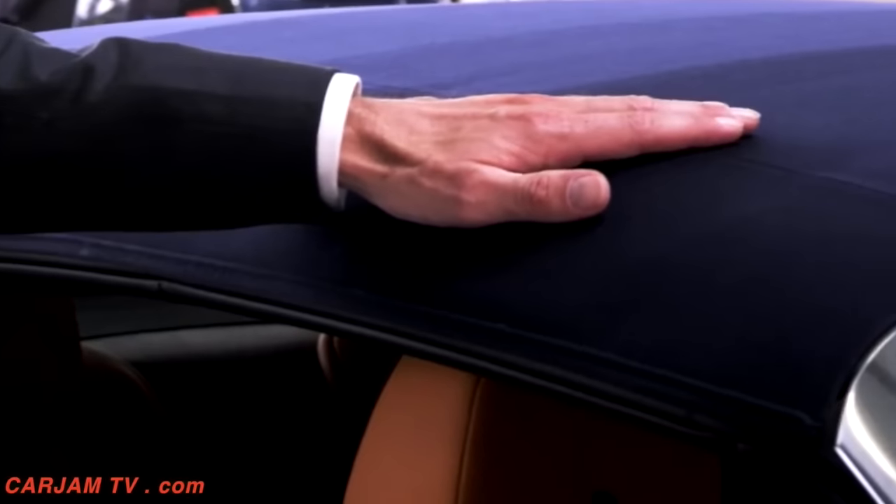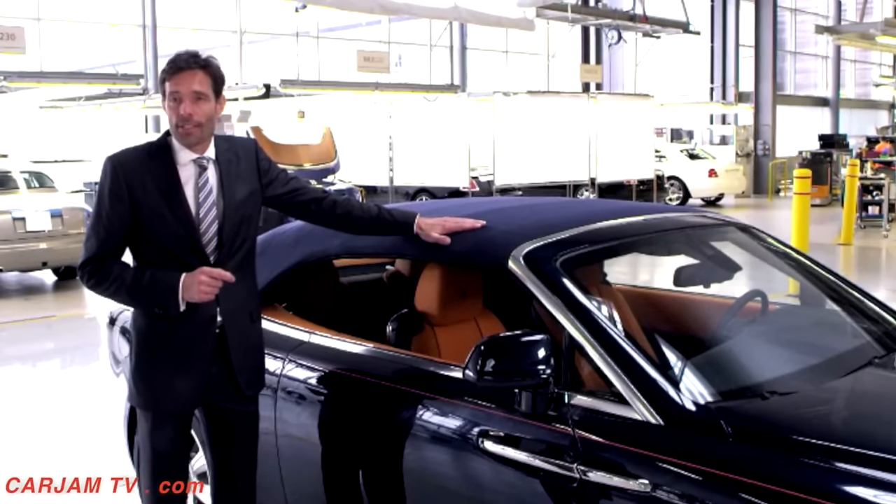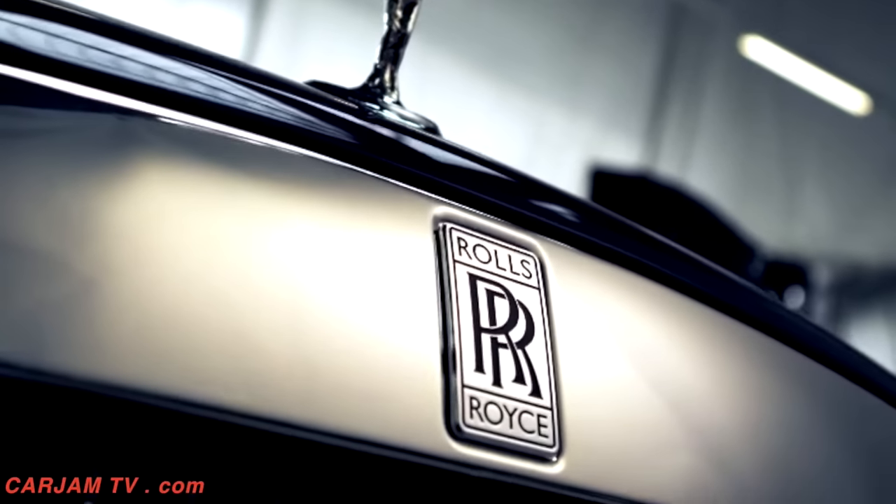The tailored French seam is key to sleekness and silence. I am also very proud to report that our new roof can open and close in just 22 seconds, all the while driving at up to 50 km per hour. Yet another innovation!